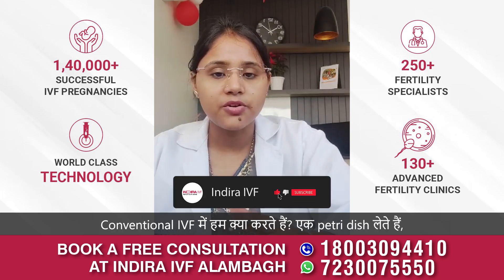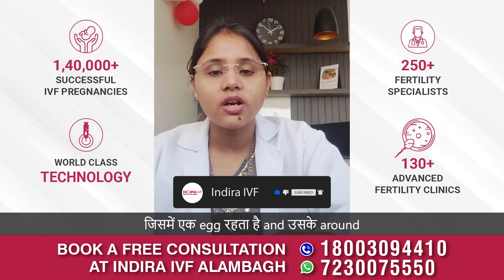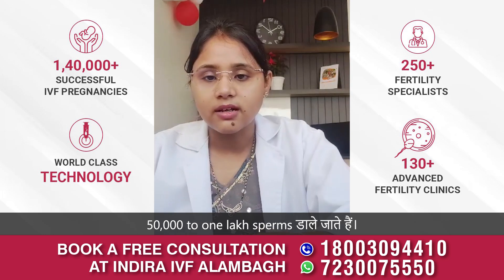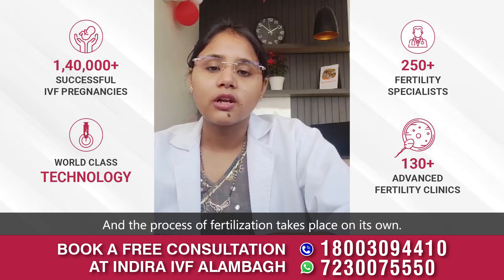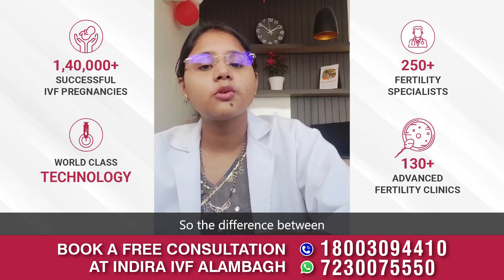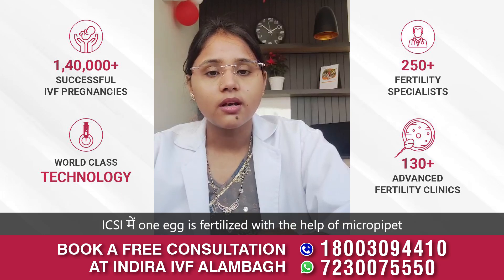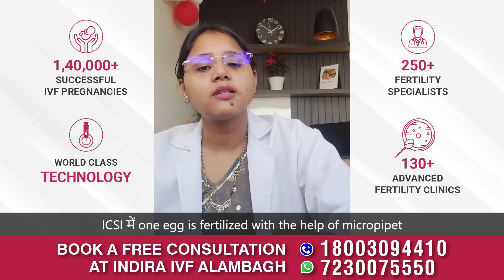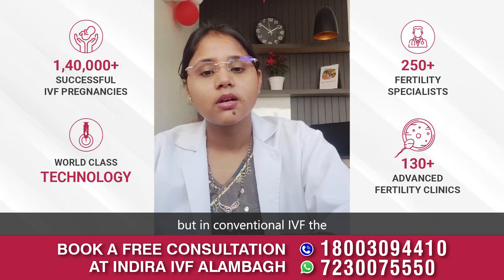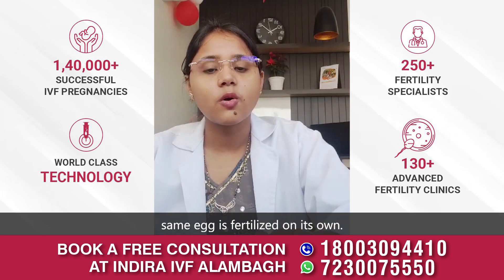In conventional IVF, we take a petri dish with an egg and put around 50,000 to 1 lakh sperms, and the process of fertilization takes place on its own. So the difference between conventional IVF and ICSI is that in ICSI, the egg is fertilized with the help of a micro pipette, whereas in conventional IVF, the egg is fertilized on its own.